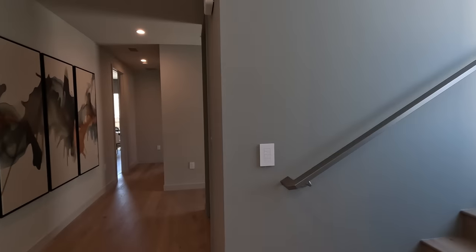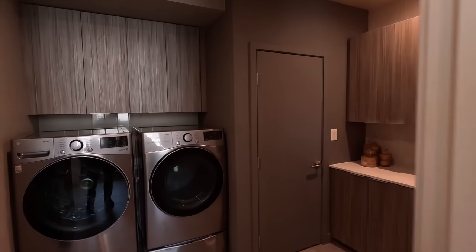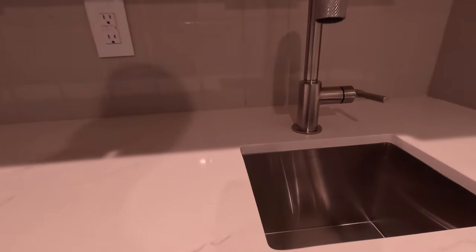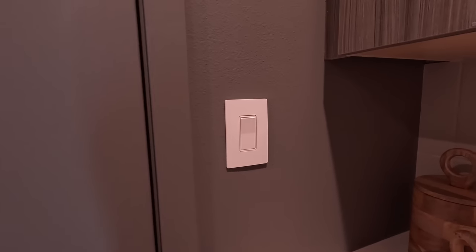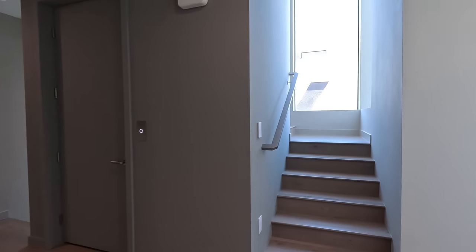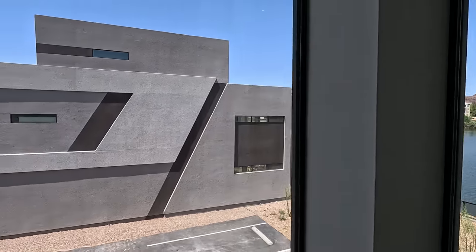Let's head up to the optional third floor. I do want to show you these switches — very nice touch, Lutron switches for home automation. Here's your washroom — feels beautiful. Gray tiles, no details left undone. Let's head upstairs. The gorgeous window setup lets in so much energy, so much life up here. The windows are everywhere — modern for days.